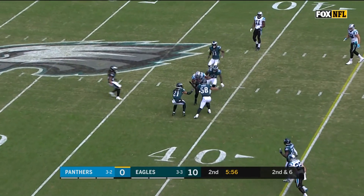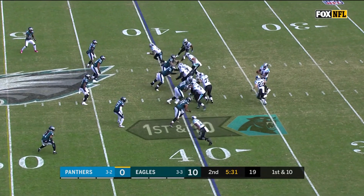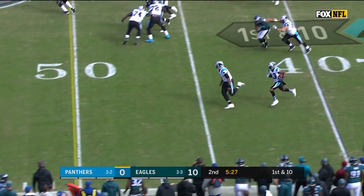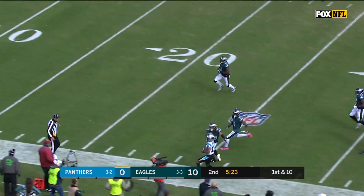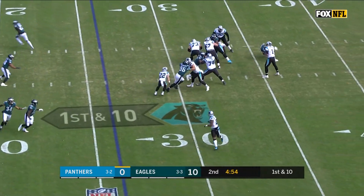Second and six — a diving catch is made by Funches, a nice catch against the pressure of the Eagles. McCaffrey flips it back, and it's Jarius Wright who takes it all the way. Wright gains 34 — the longest play of the day for the Panthers on offense.